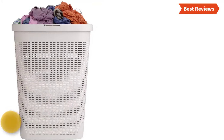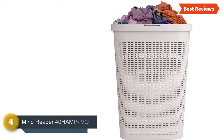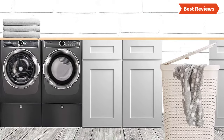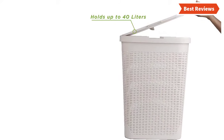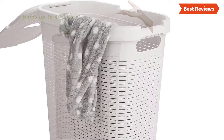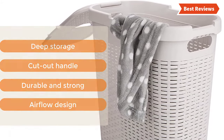Here is item number 4, the Mindreader 40 Hemp Ivo. One of the finest laundry hampers available in the market, offering a large capacity that can hold up to 40 liters of laundry. Designed with a cutout handle for easy transportation, it helps keep all your dry clothes in one place. Due to the lightweight construction, you can move it easily. Key features: deep storage, cutout handle, durable and strong, and airflow design.